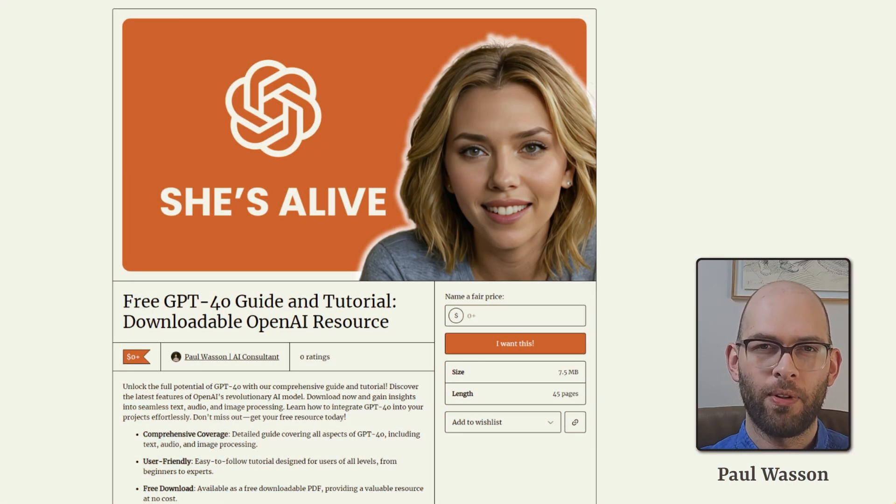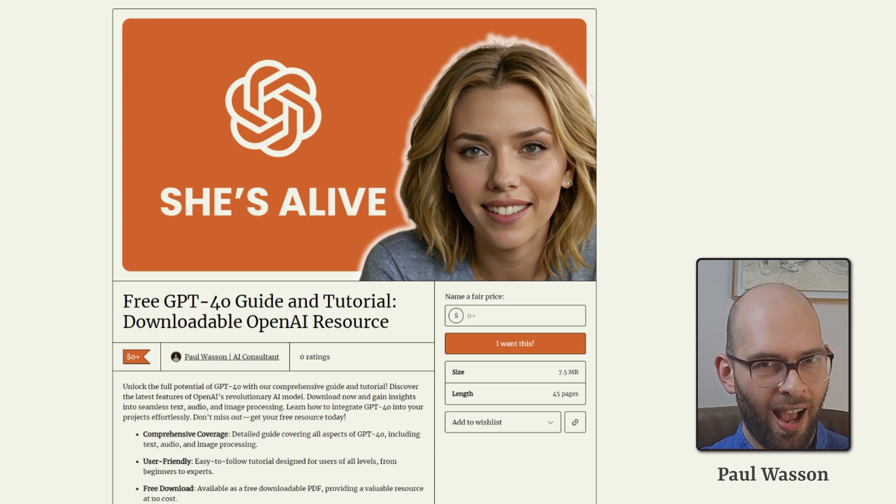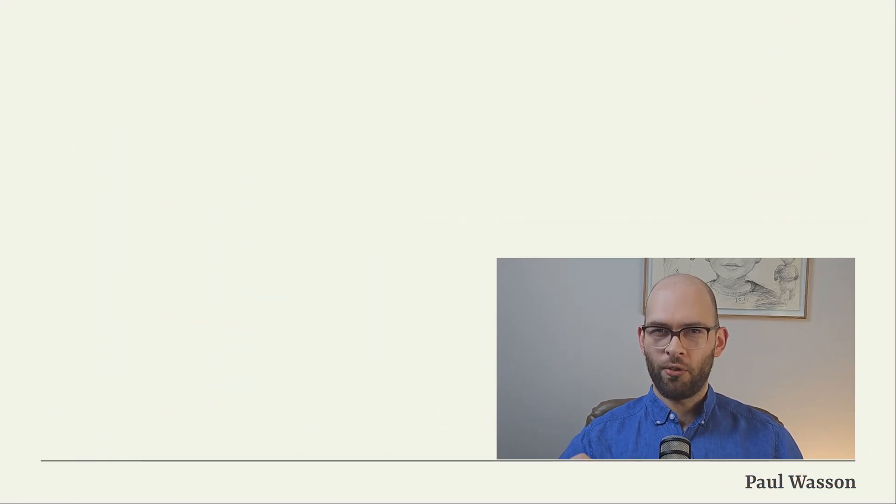If you found this video helpful and would like a free downloadable PDF version of it, click on the Gumroad link in the description box below — it's 100% free. GPT-4 Omni is completely changing the way we communicate with artificial intelligence. And if you'd like to change your relationship with learning, research and skill acquisition, check out the video on Perplexity AI.